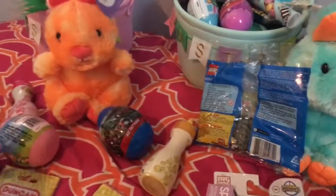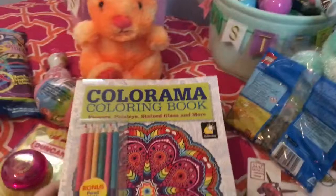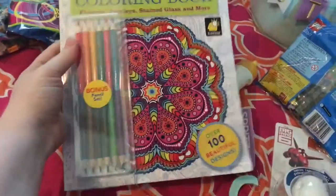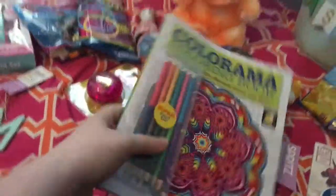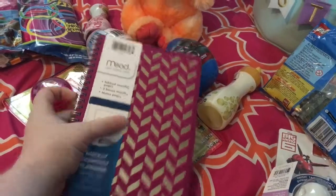So that is it for the kids as far as the haul goes. The only other thing I got is this coloring book for me, which was 30% off. It came with double-ended colored pencils and just a bunch of things to color. We'll see how that goes. And then my sister was with me and she begged for something, so it was cute and I went ahead and got it.